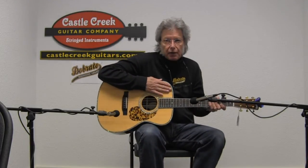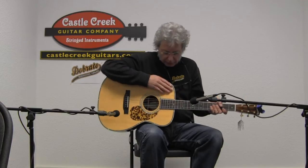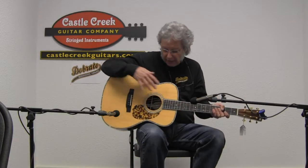Hi, this is the Blue Ridge BR-183A. This has a solid Adirondack spruce top, solid rosewood sides and back, and the Adirondack has a nice wide grain to it.